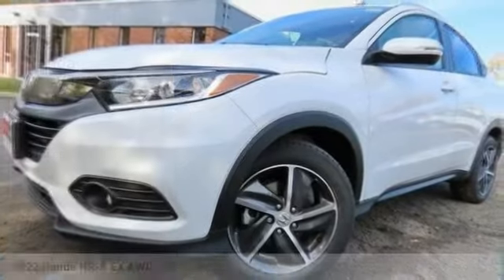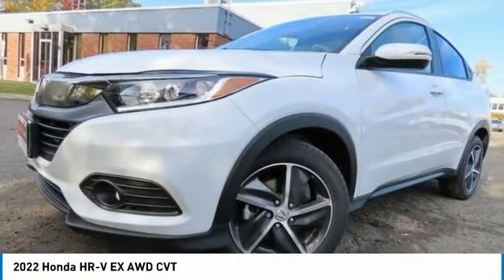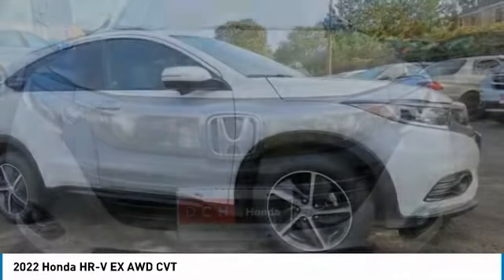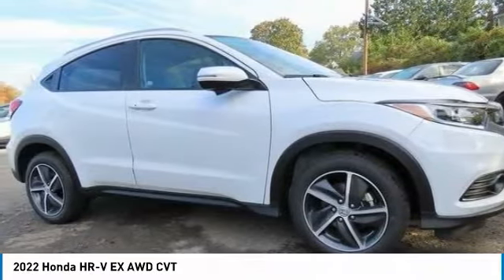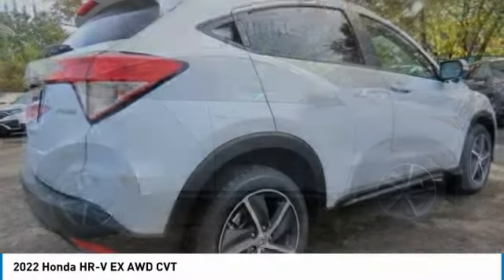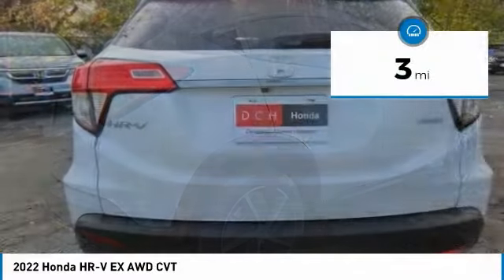Love the 2022 Honda HR-V. The HR-V has a good-looking exterior with a clean design. It comes with a well-tuned suspension and a handsome and flexible interior with tons of options to choose from.